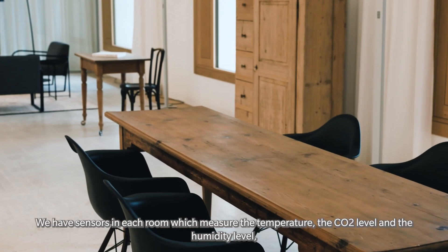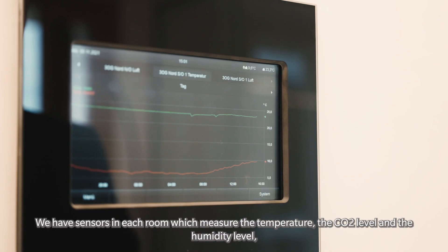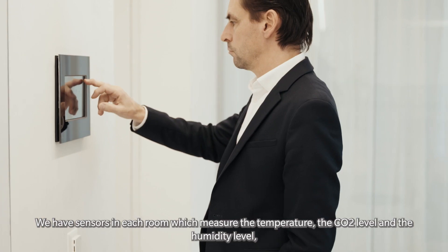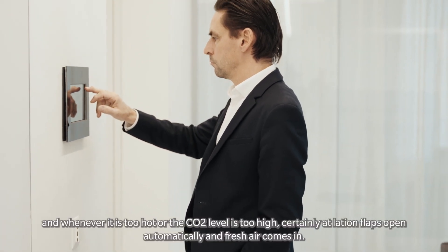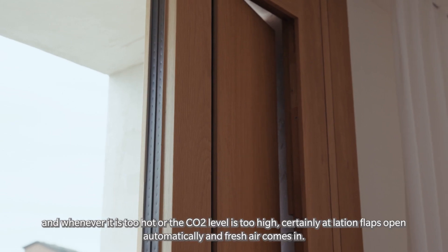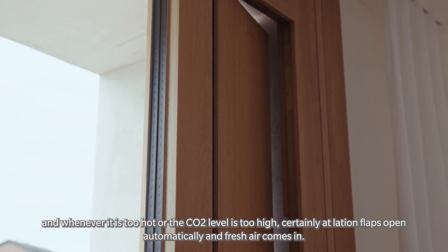We have sensors in each room which measure the temperature, the CO2 level, and the humidity level. Whenever it is too hot or the CO2 level is too high, certain ventilation flaps open automatically and fresh air comes in.